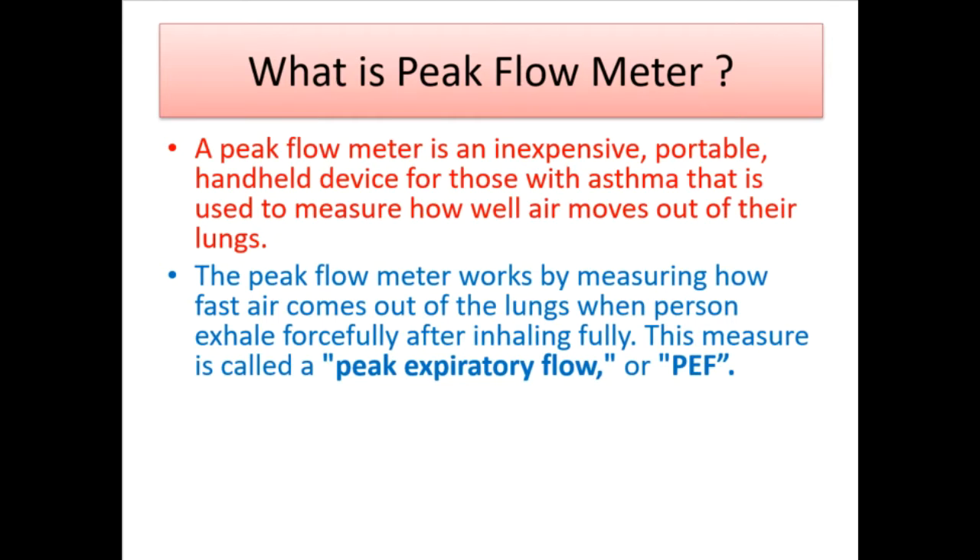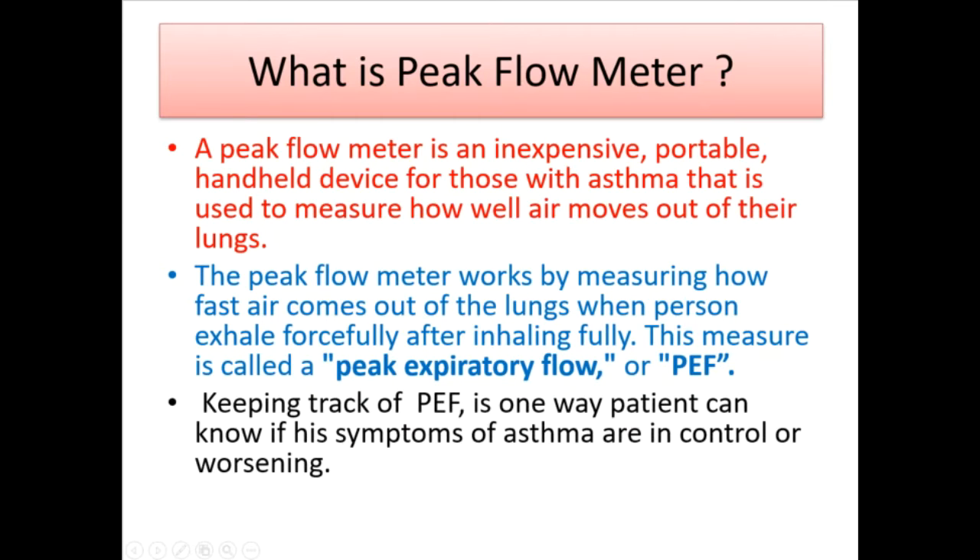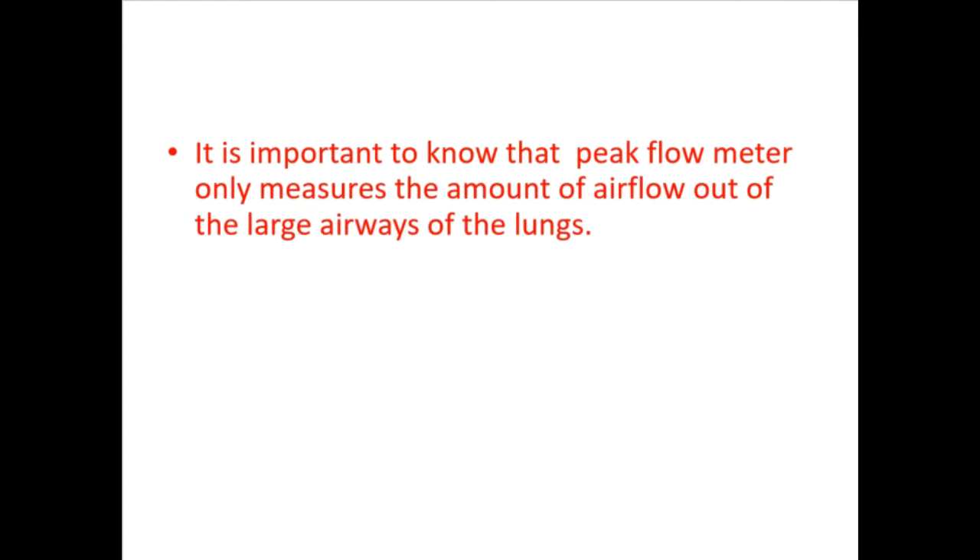This measure is called peak expiratory flow, or PEF. Keeping track of PEF is one way a patient can know if their symptoms of asthma are in control or worsening. It is important to know that the peak flow meter only measures the amount of airflow out of the large airways of the lungs.